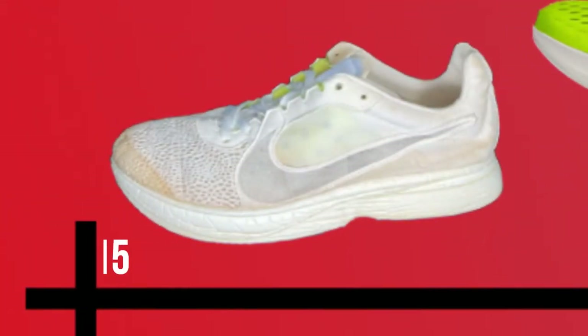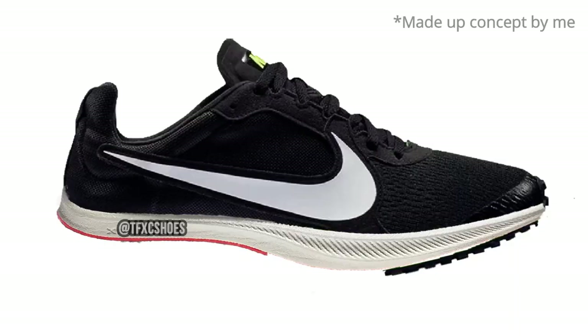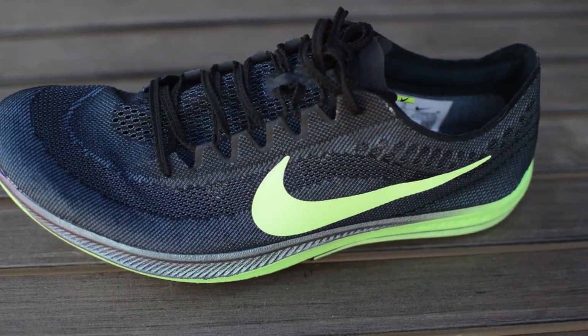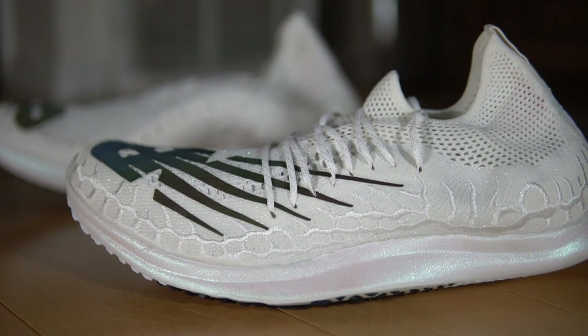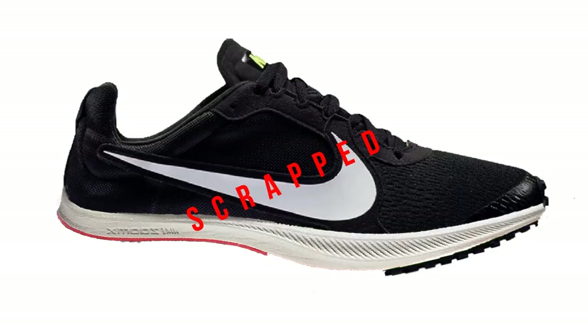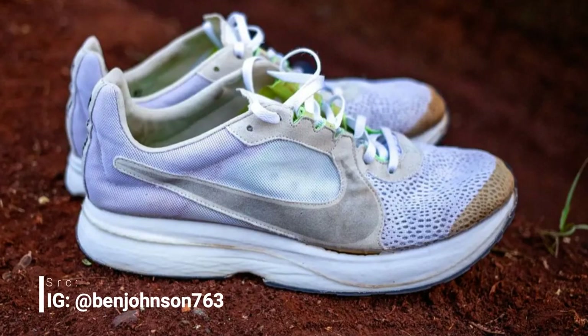The Vaporfly first started development back in 2015. As noted in Brian Metzler's Kicksology, some of the earliest prototypes using a carbon plate were almost like road spikes — very little cushioning in the heel and focused on forefoot cushioning, somewhat like the Zoom Dragonfly or New Balance 5280. But when building a marathon racer you inevitably heel strike, so that plan was scrapped.